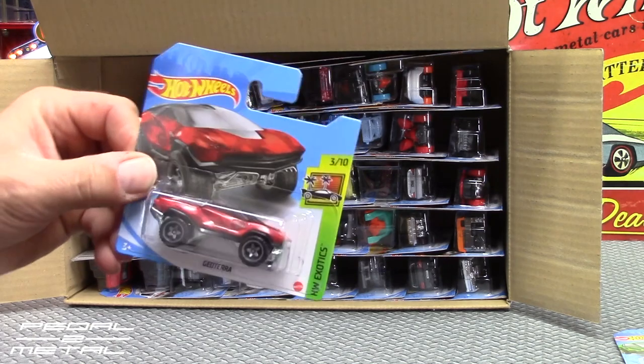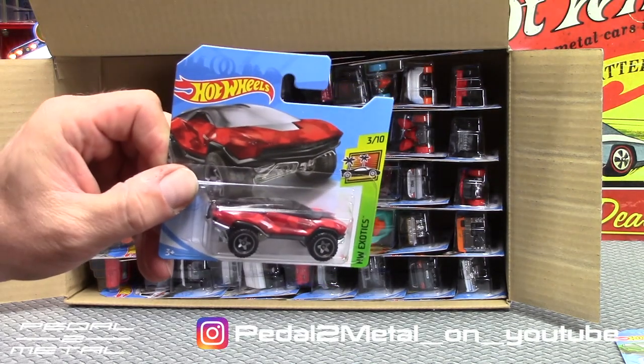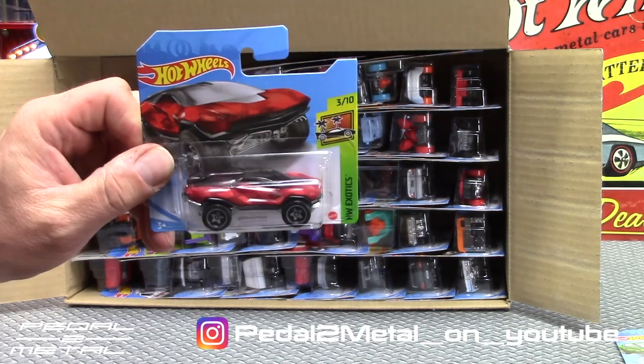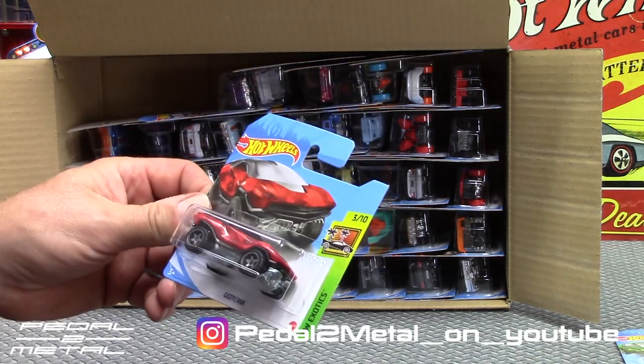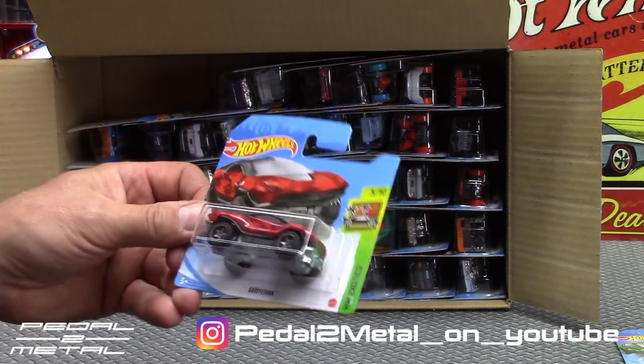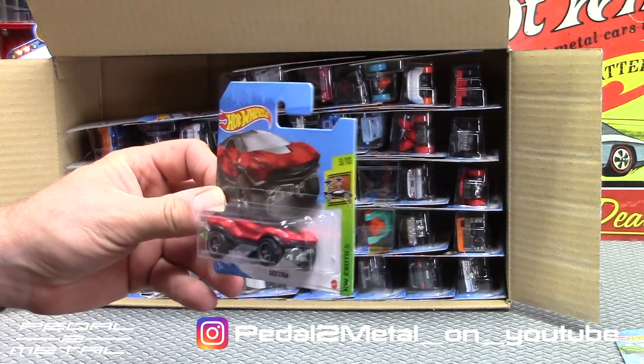The GeoTerra — I took pictures of this on my Instagram a few weeks back. I thought it was kind of interesting in the red camouflage. The wheels are actually really decent too. If you wanted to steal the wheels off it for a project, I think the wheels, for basic wheels and tires, look really good.